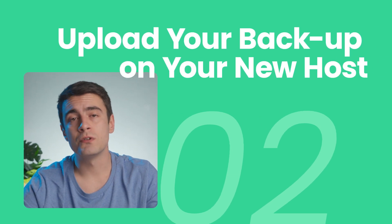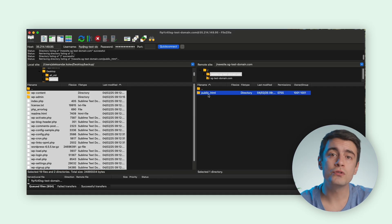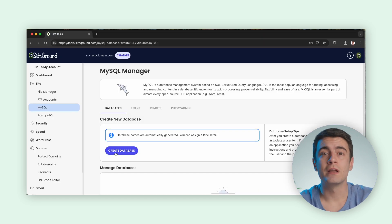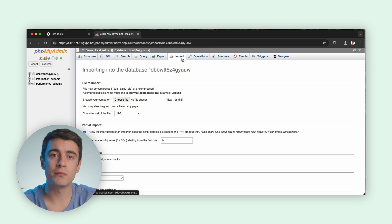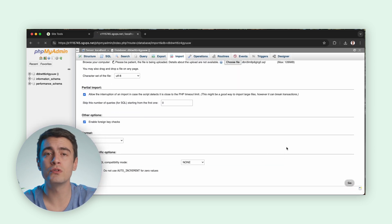Step 2: Upload your backup on your new host. To manually migrate WordPress, you need to upload the backup of your website's files to your new host. Use an FTP client to upload your previously backed-up WordPress files to the new server, overriding any existing files in the root directory. Next, access your new host's dashboard and create a new empty database, a database user, and a password. Then go to phpMyAdmin, click on the Import tab, choose the SQL file you exported earlier, and click Go to import your old database.